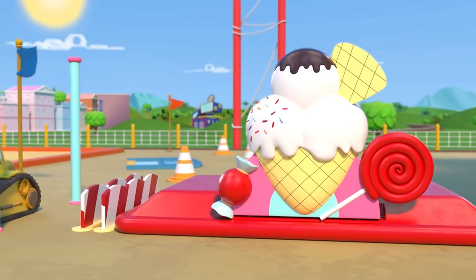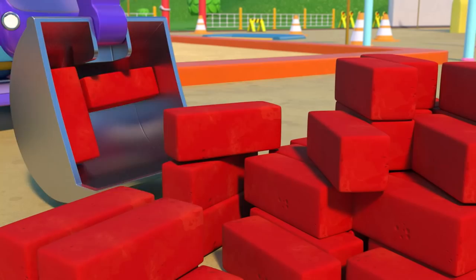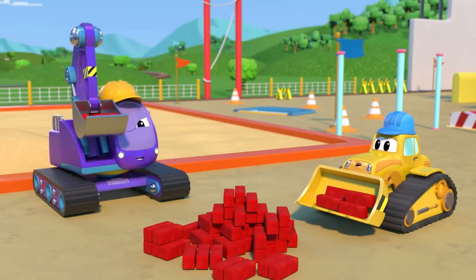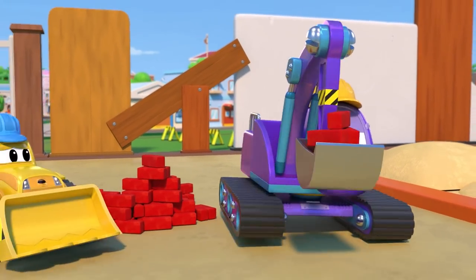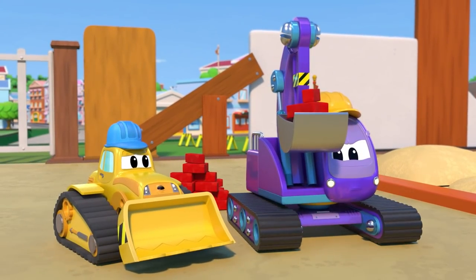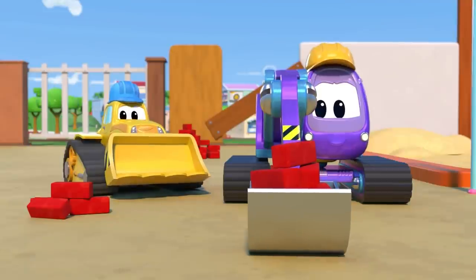An ice cream stand — so exciting! Wow. Oh no, Edna. Aren't those too many for you to carry? Almost there. Good job, Edna — you are the stronger one.